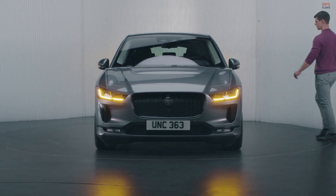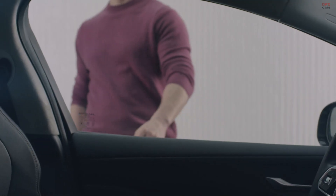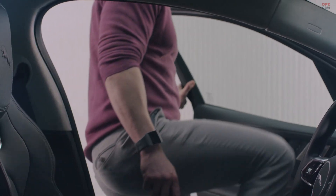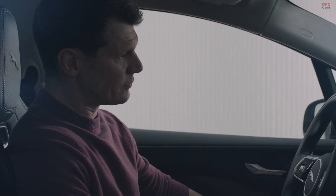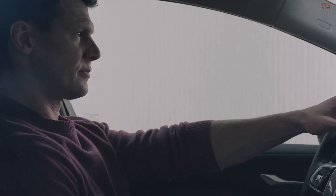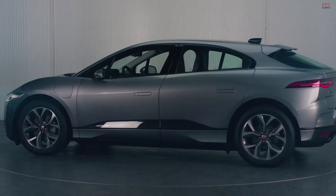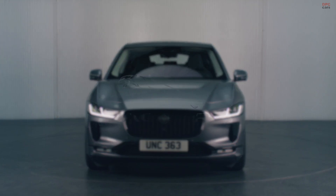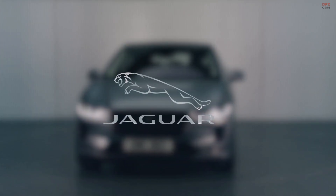Jaguar InControl remote operates in 52 markets and we have over 400,000 connected vehicles on the road, so we know that this technology is widely used and valued. We talk to our customers so we truly understand their needs. The question we ask ourselves is how easy and how engaging can we make this for the customer — then we can deliver technology that our customers love using.